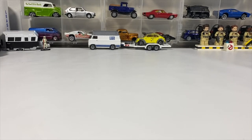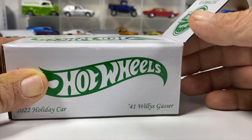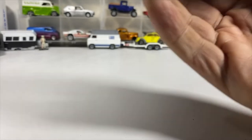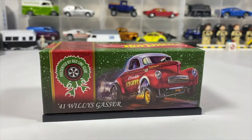Opening the box with the end this way. Can't do this nicely — this is why I suck at unboxings. There we have the 41 Willy's Gasser holiday car.